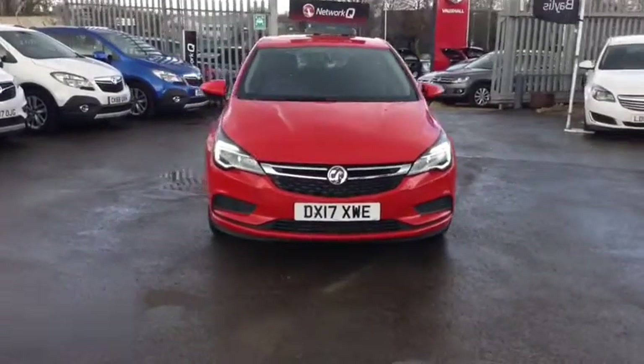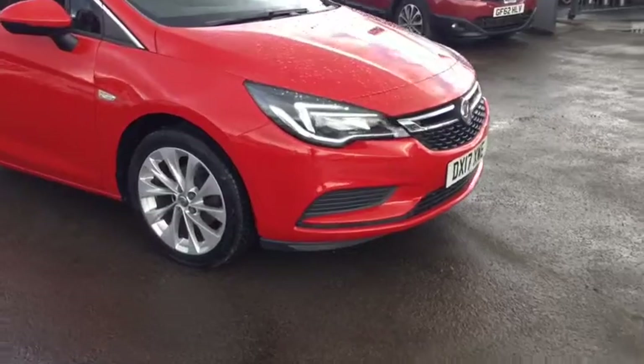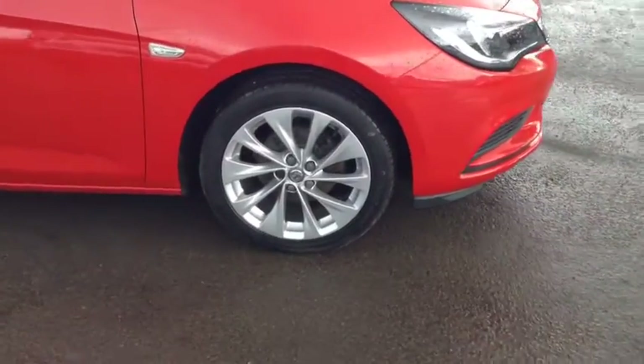Welcome to Bayless Vauxhall Science Sister. Here we have our Vauxhall Astra design. This car has 17-inch alloy wheels. This car has done 23,000 miles and as we move inside we have DAB radio,